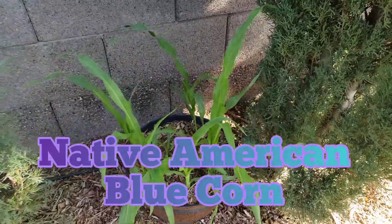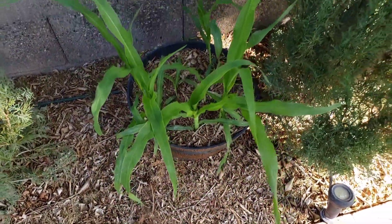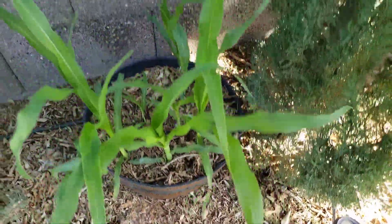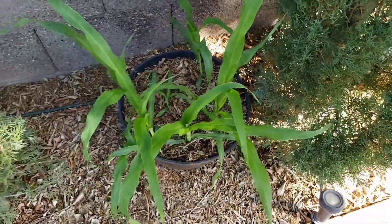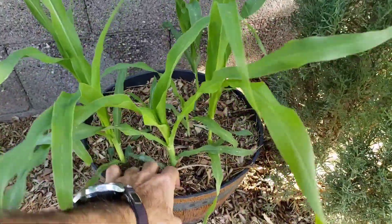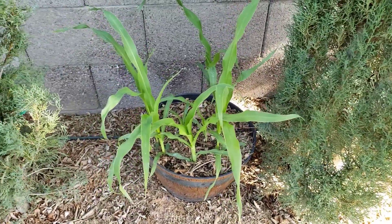Moving over, this is our blue Indian corn. It is growing so much we can almost hear it grow — that thing probably grows at least an inch a day. It is just taking off in a pot. We did fertilize them with blood meal and bone meal, and since then they are just taking off. We even mulch the pot, and it does really well.